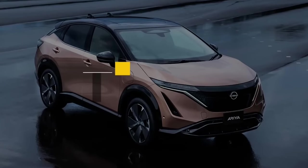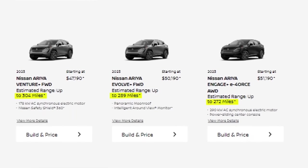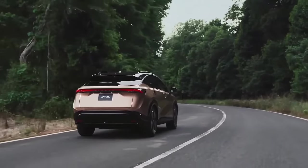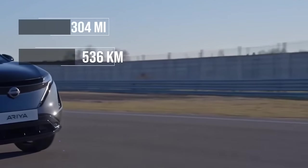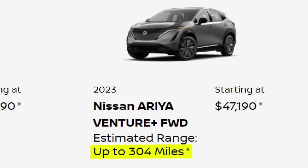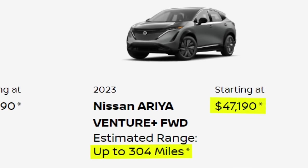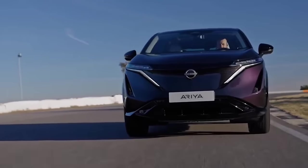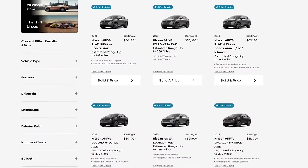Pro number three is the range choices. I don't think I've seen an EV that has so many different options. The shortest range is 205 EPA-rated miles and the best is just over 300, with six different range options available. Interestingly, you can get the best range of 304 miles or the worst range of 205 miles for pretty much exactly the same price — just under $50,000.